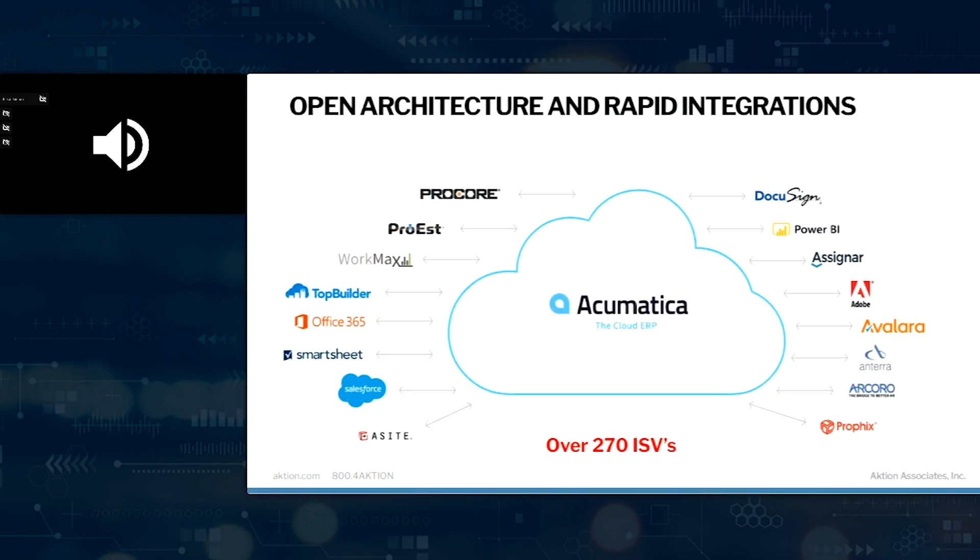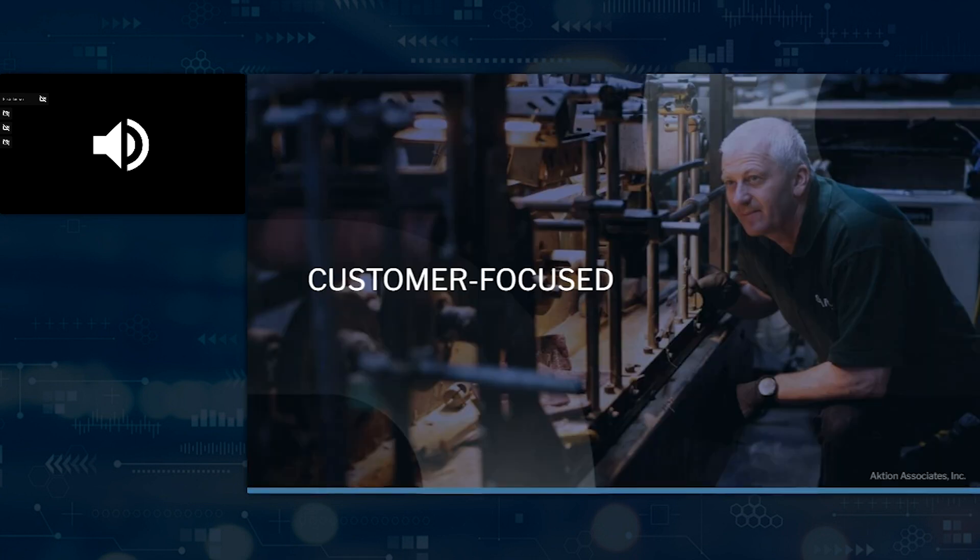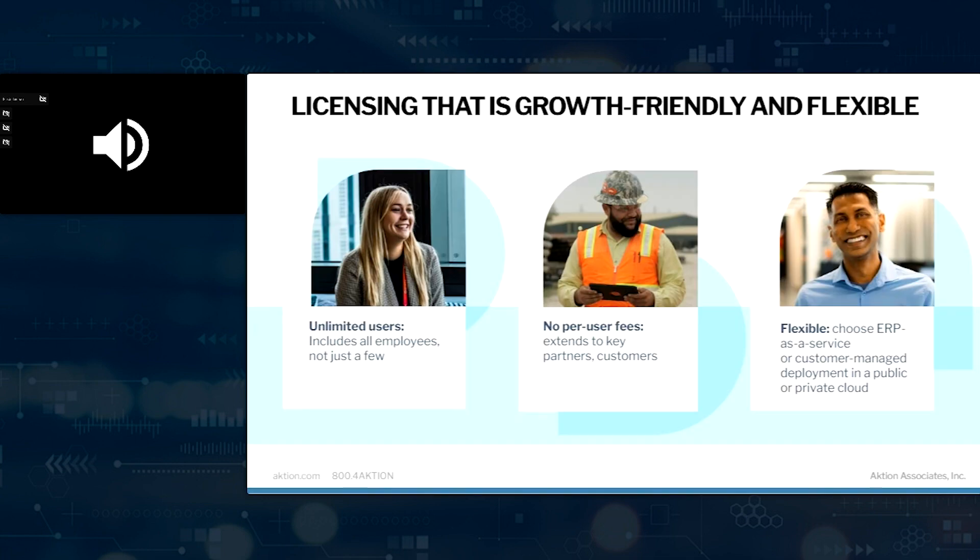Some examples of those ISVs include people like Procore, Pro-S, A-Site, and Avalara — partners that interface within Acumatica and add extra value. There are over 270 of those. Acumatica has two different ways they sell the product: a small business addition, which is either a five or ten named user solution, or the ability to have unlimited users. The unlimited users are based upon consumption — primarily AP invoices processed. We fit you into the correct size environment from a performance standpoint, and you don't have to buy per user. As you grow, you have that expandability.